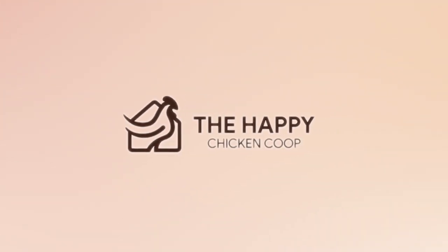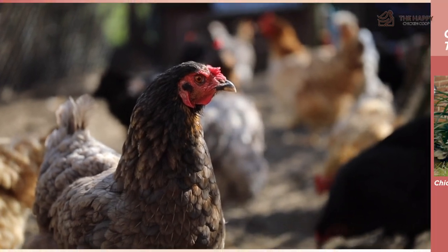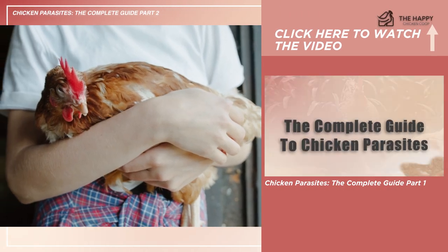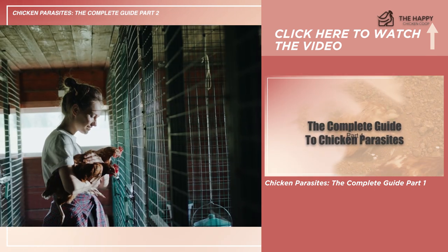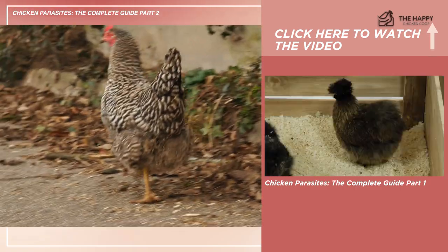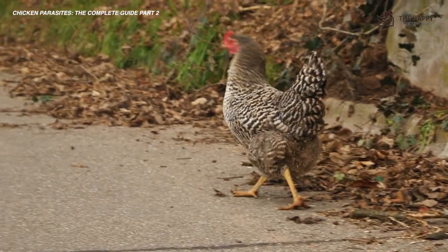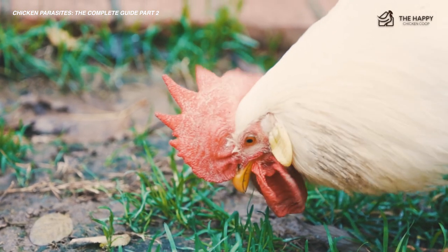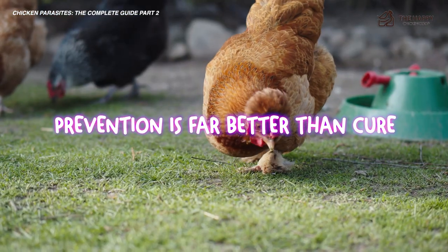Without further ado, let's get into it. This is a second part of an original video I did earlier on chicken parasites. I mainly focused on external parasites in the first video, so this is the second one, and this is more on internal parasites. Just remember the key takeaway is prevention is far better than the cure.